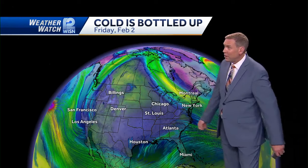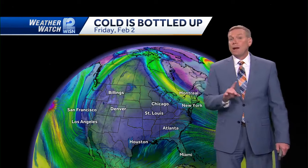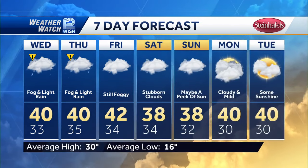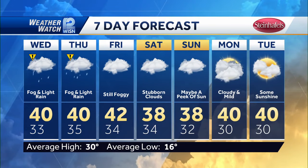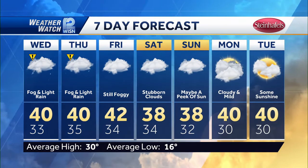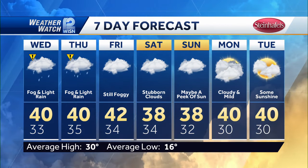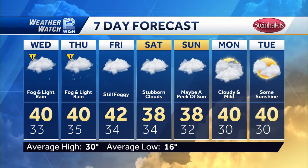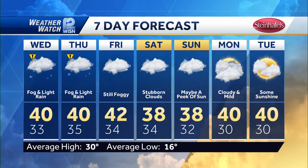This takes us into February 2nd, Groundhog Day, and it looks like it will be rather warm - really warm, maybe even some fifties in the forecast before all is said and done. 40, 40, and 42 in our forecast. One of the interesting things is that we haven't hit 40 yet this January, but that's going to be changing with numerous days hitting 40. Just a nasty, ugly forecast Wednesday and Thursday again - watch for some slick spots both of those mornings, and then a quiet weekend on the way.